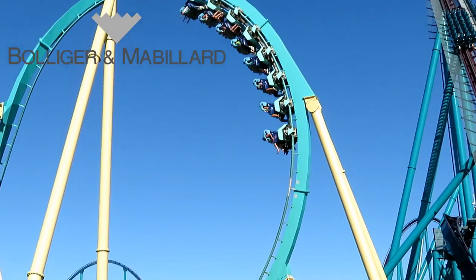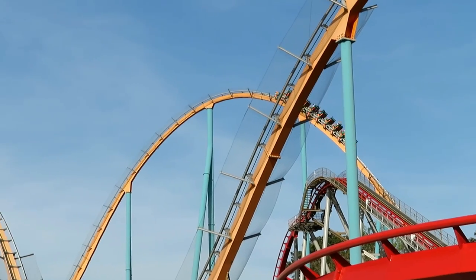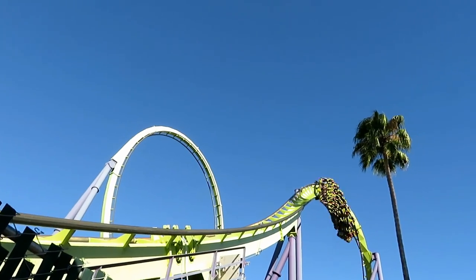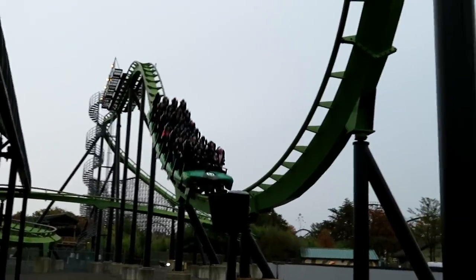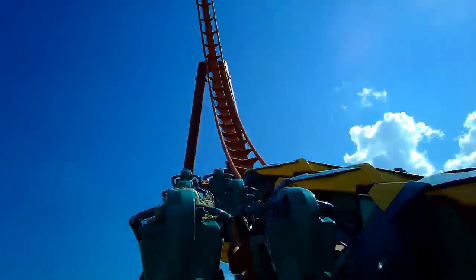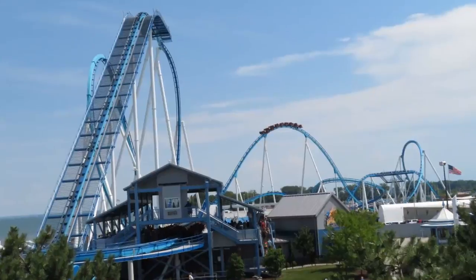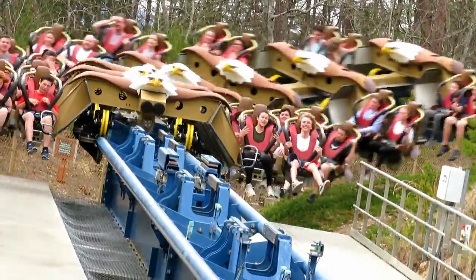Let's kick this off with B&M, a manufacturer known for making smooth and graceful rides. No B&M, not even you get a pass. B&M coasters can inflict pain in many ways. For example, Riddler's Revenge and Green Lantern are stand-up coasters. One of their more popular models in recent years is the wing coaster. The vest restraints on these can really tighten, and on Gatekeeper, Thunderbird, and Wild Eagle, they come down so much that they really pinch my thighs.